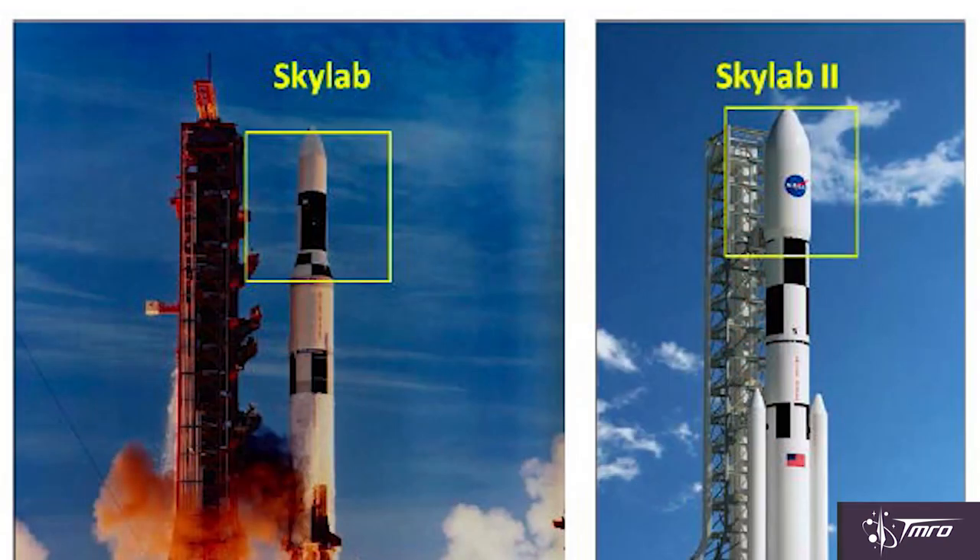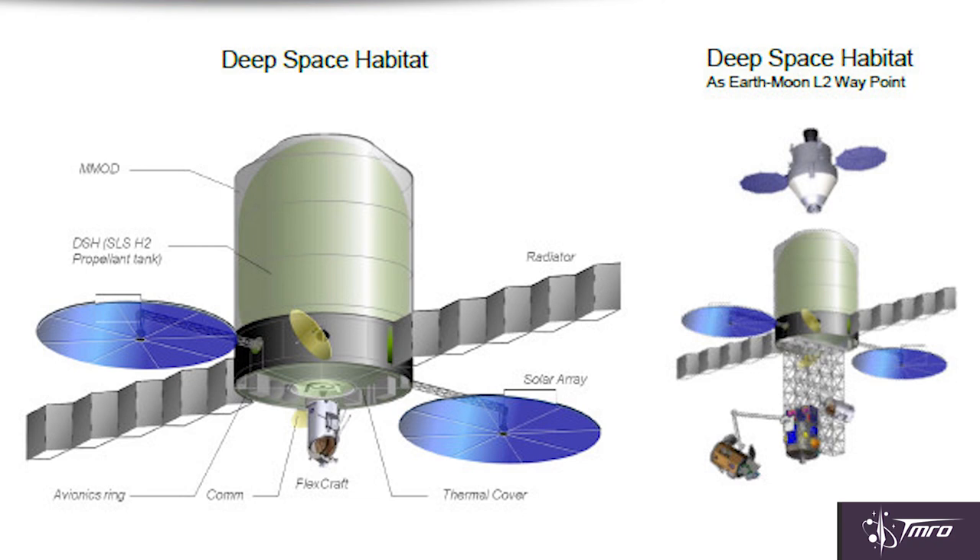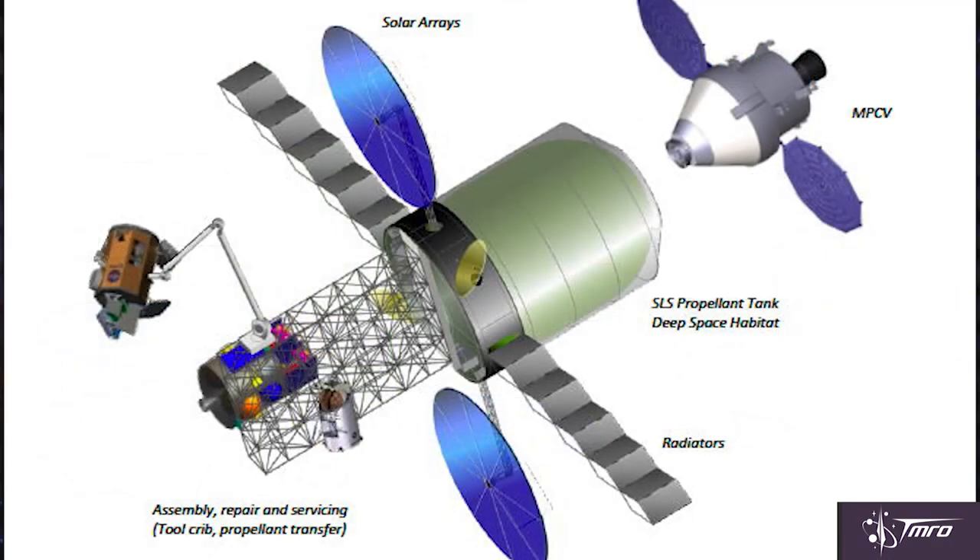Finally, the other idea I really like is called Skylab 2. Just like the original Skylab, it would use a dry upper stage from the Space Launch System in the same way that the original Skylab used an upper stage from the Saturn V. I would love to have something like this, and it also uses the Flex Craft as a support vehicle for orbital construction. This is a really cool mission concept, and there are lots of other great ideas for SLS payloads, but these are some of my favorites.